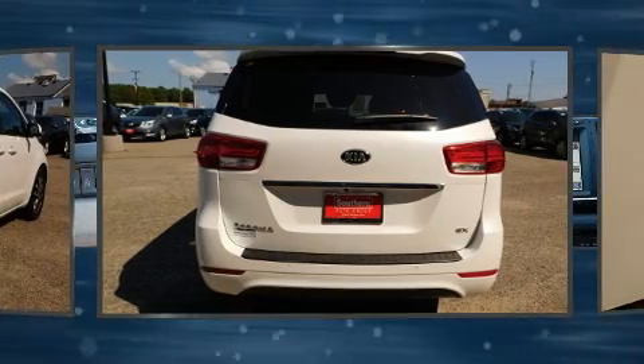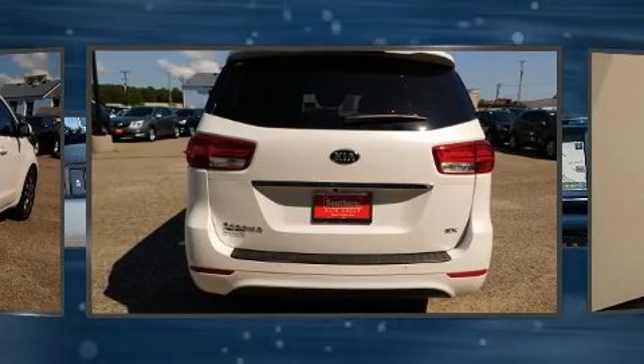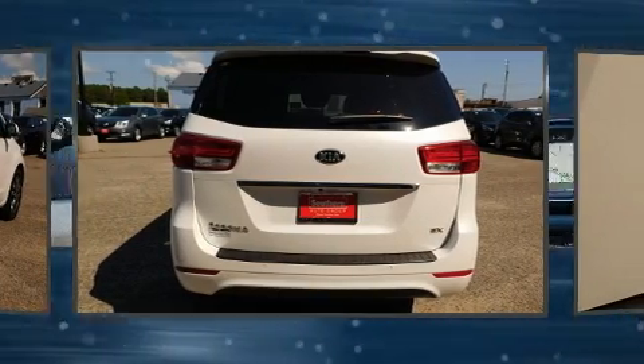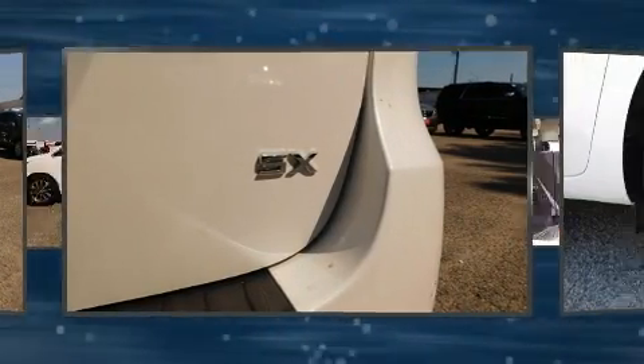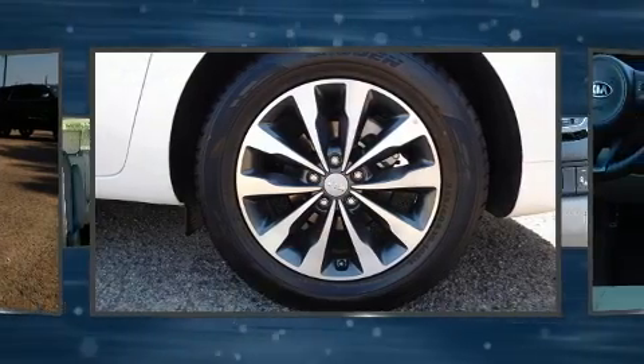It's equipped with tons of terrific amenities, but it won't break your budget, like power windows, mirrors and seats, leather upholstery, a blind-spot monitoring system, and voice-activated navigation.